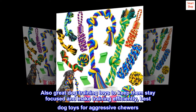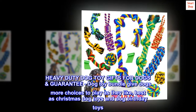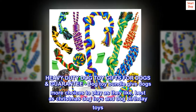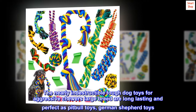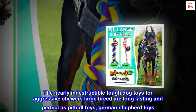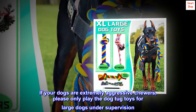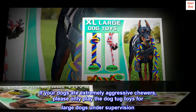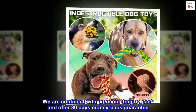Best Dog Toys for Aggressive Chewers. Heavy Duty Dog Toy Gifts for Dogs come with a guarantee. The Dog Toy Bundle gives dogs more choices to play as they like. Best as Christmas Dog Toys and Dog Birthday Toys. The nearly indestructible Tough Dog Toys for Aggressive Chewers Large Breed are long-lasting and perfect as Pit Bull Toys and German Shepherd Toys. For extremely aggressive chewers, please only play with Dog Tug Toys for large dogs under supervision. We are confident with our Premium Dog Toy Pack and offer a 30-day money back guarantee.